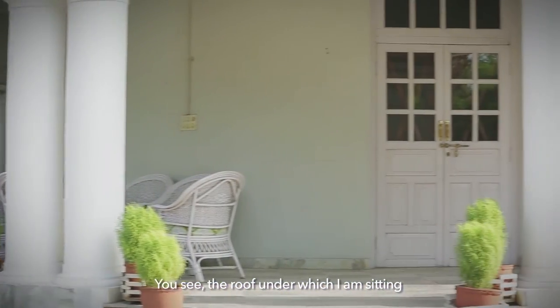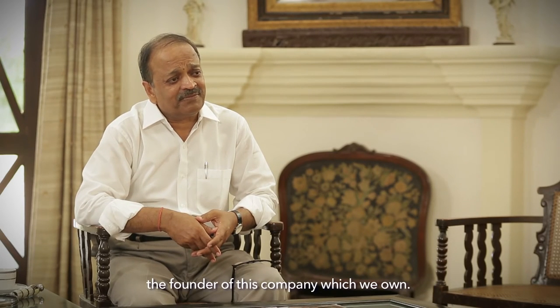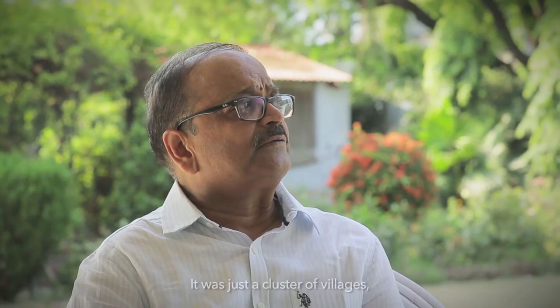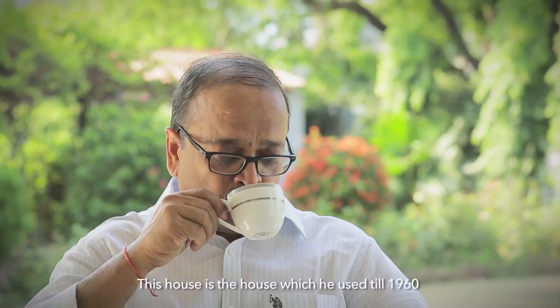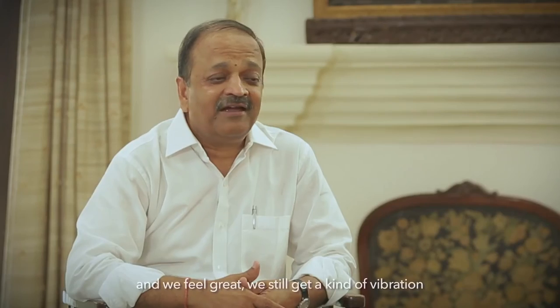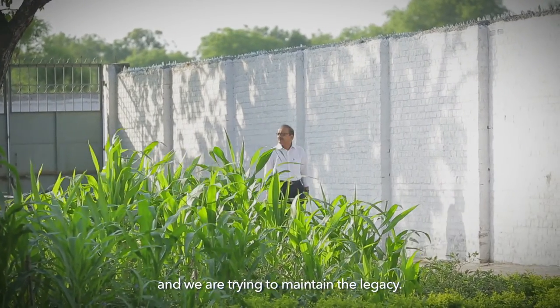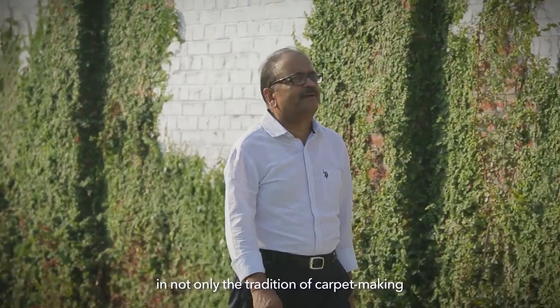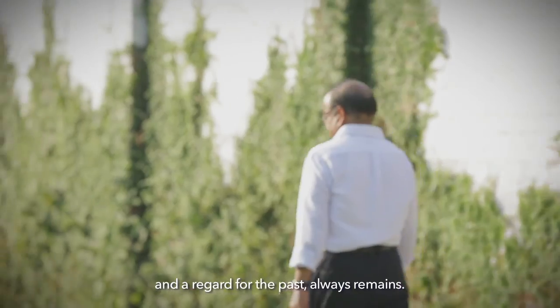The roof under which I am sitting is the house which was constructed by Mr. A. Tellery, the founder of this company, which we now own. In 1890, you can imagine what kind of place Baddohi must have been during British rule — just a cluster of villages, no electricity, no roads, no power, no water, nothing. This house was used until 1960, and we still feel a kind of vibration of the presence of Mr. Tellery. What a legend he was. We are trying to maintain the legacy. For Ravi Patodia, the legacy of A. Tellery is enmeshed not only in the tradition of carpet-making that Hands employs today, but also in the spaces around — and a regard for the past always remains.